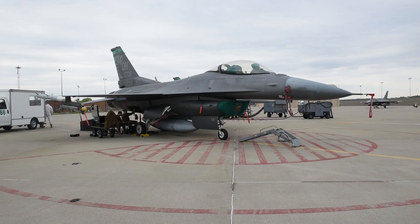The engine shop is basically broken down into two sets of maintainers. We have our flight line and the back shop.